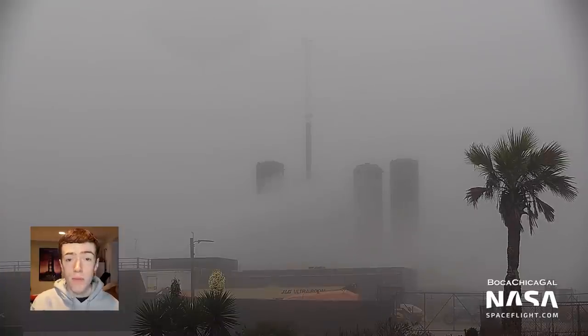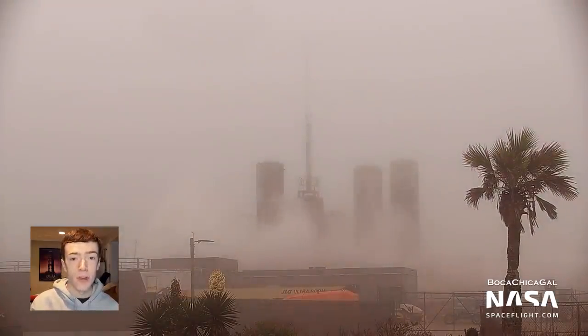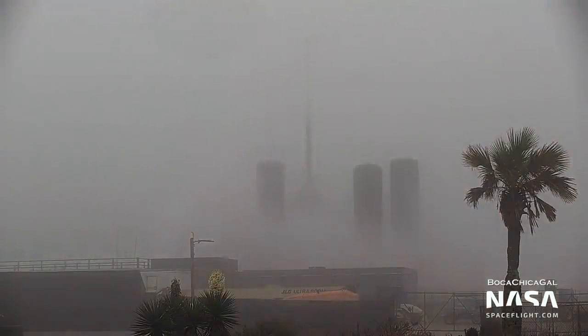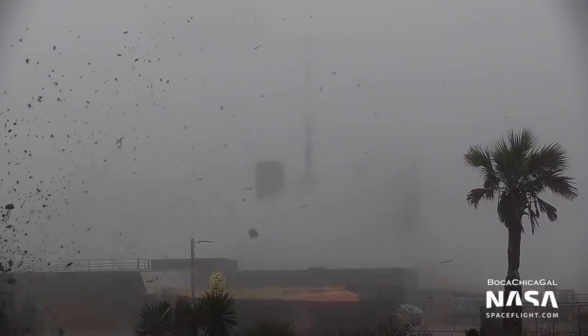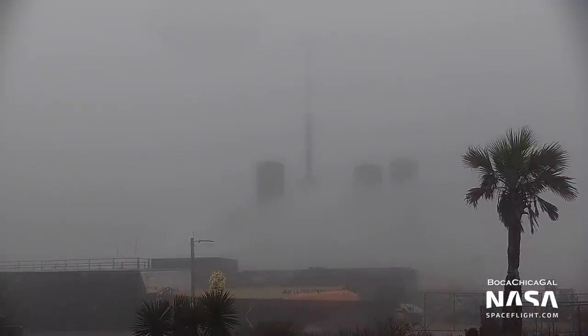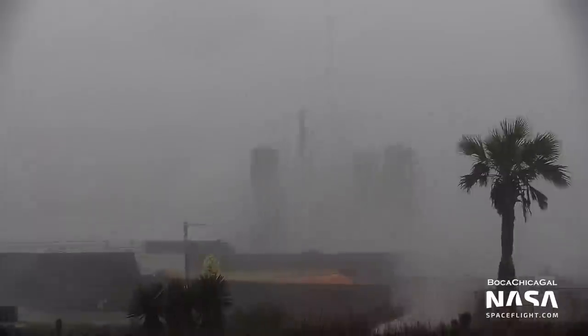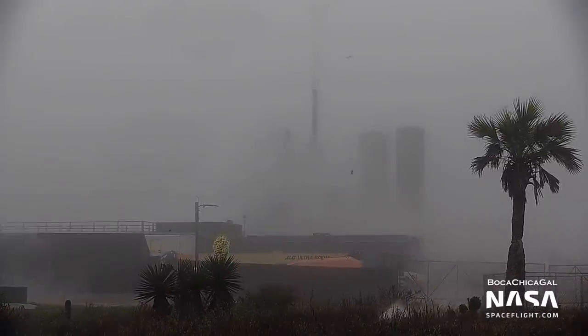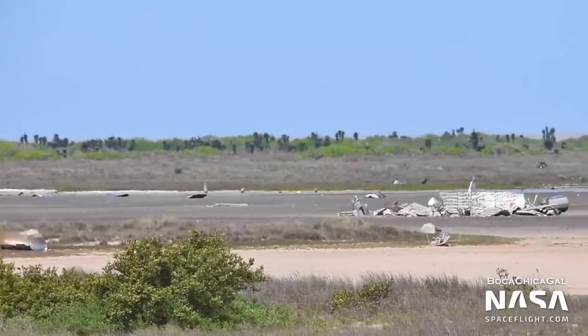The most recent flight, with Starship SN11, ended in a sort of metallic confetti as the vehicle broke apart mid-air after engine re-ignition. The investigation into SN11's failure is still ongoing, so we don't know exactly what happened. The fog at the launch site certainly didn't help either. The cleanup of SN11 continues as of recording.